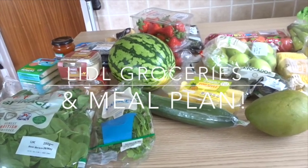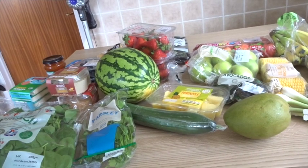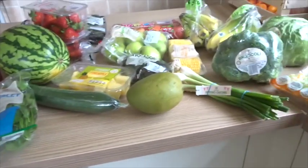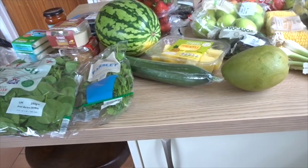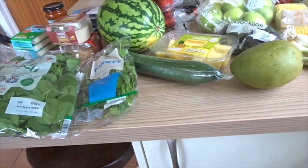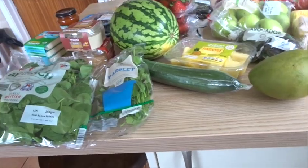Hey, grocery haul for today — or this week should I say. I went to Lidl and spent £72, which is more than what I usually spend. The warmer weather's coming in, I'm stocking up more on fruit and we get through it so quickly. I just basically stocked up on loads of stuff that we needed. Excuse the peeping in the background — we've got a duck that's hatched so it's a little bit noisy sometimes.